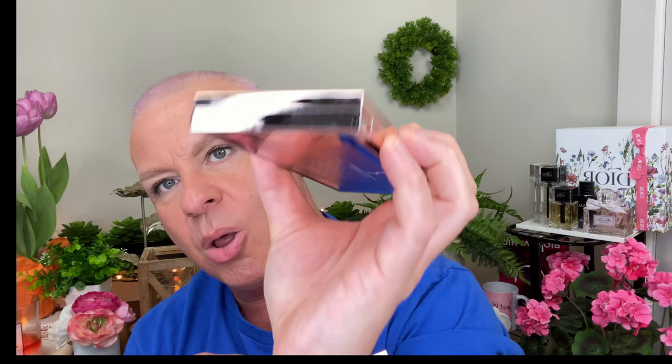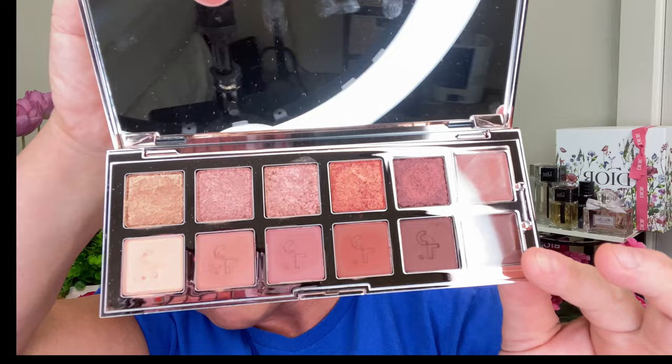I do have the Pat McGrath Bridgerton eyeshadow palette — we're going to do it another day. I just wanted to use the blushes today, and we also have one of the lipsticks. I just want to play with makeup. So this is the Major One palette — and this is the Major Two. It's more of a rose gold, thick around the edges. I can't even tell you how pretty it is in person. It's absolutely just stunning. Can't wait to get into it — box to the side, we are ready to rock.